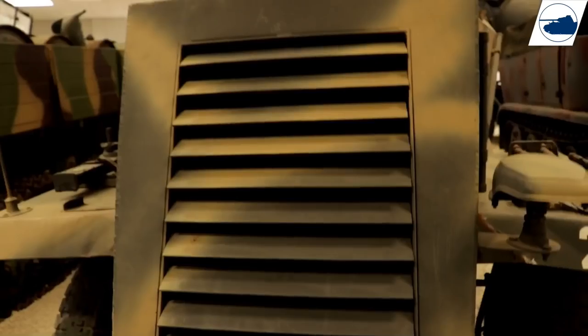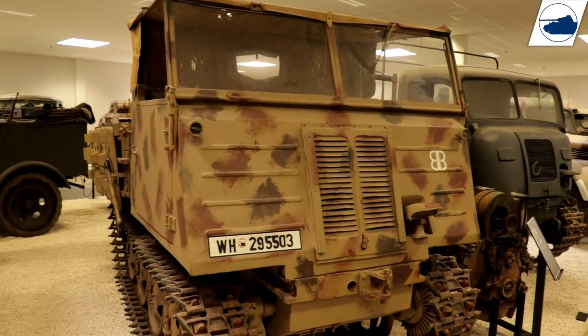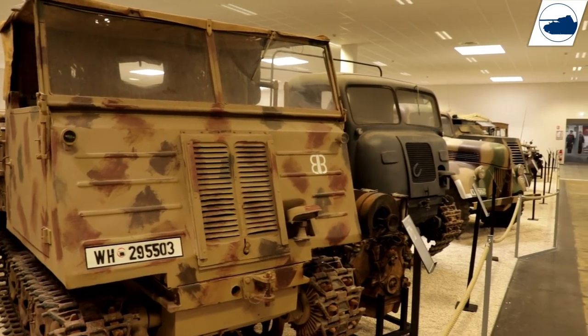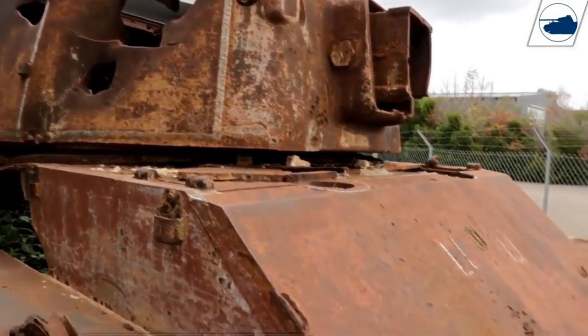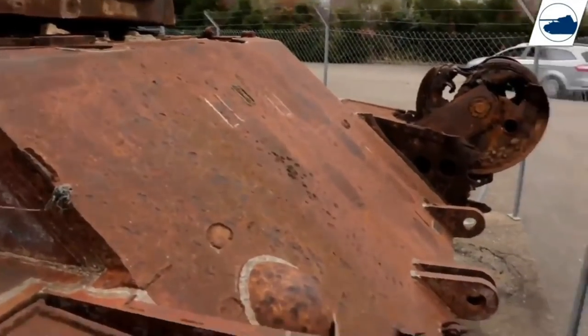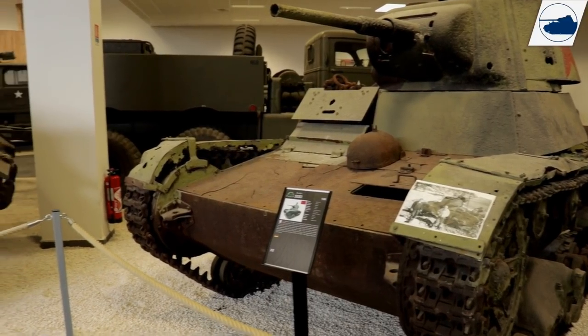Inside the museum halls, outside, and on private grounds, a lot of vehicles are waiting for restoration. Vehicles like the ARL 44, a Panzer IV, the only B1 in the world, and four B1 Bis tanks. And of course these B1 Bis tanks have a really interesting story to tell.